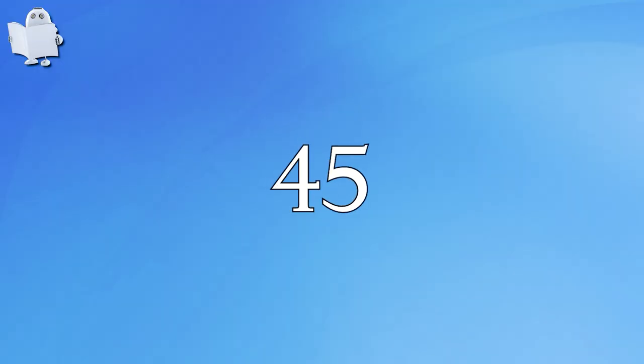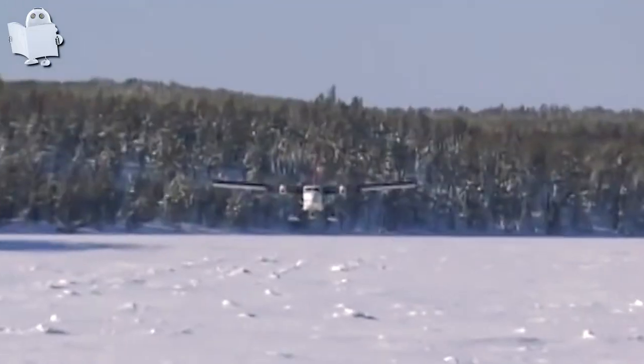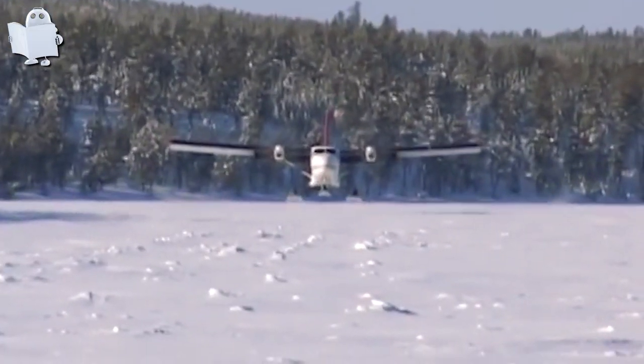Number 45: Ski Landing. The pilot must have thought it's a beautiful day to take this twin otter on a skiing trip. What a landing!